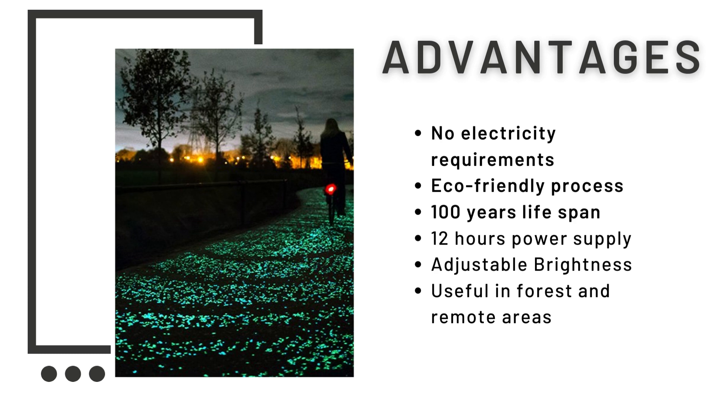So let us see the advantages of light emitting concrete. This concrete does not require any type of electricity to run, so the serviceability cost is negligible. It is a very eco-friendly process, as the only gas released is carbon dioxide during its manufacture. It has a lifespan of about 100 years and can continuously provide 12 hours of light supply. Its brightness is adjustable by changing a few elements in the construction process, and it is very useful in forest and remote areas where direct electricity is unavailable. Such pavements can run for 100 years without any further investment.